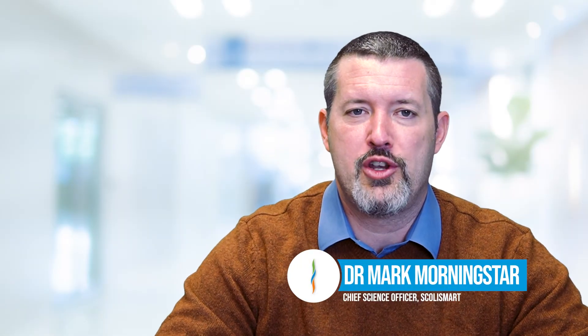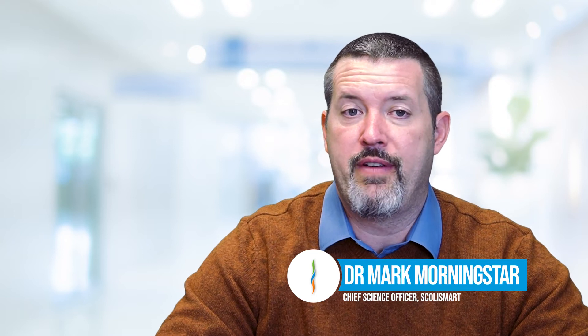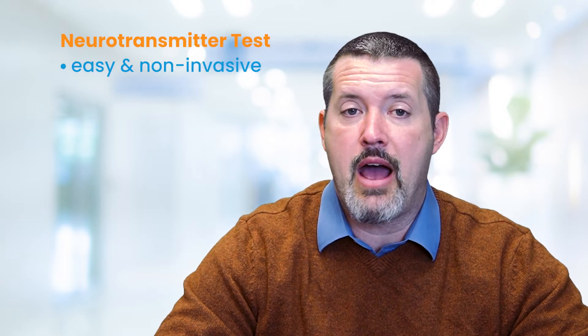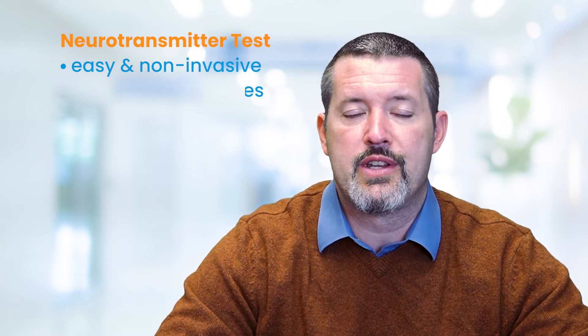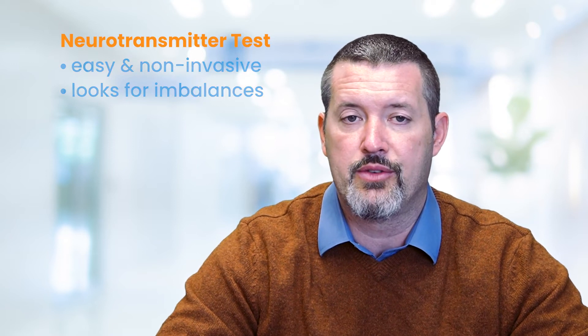Hi, I'm Dr. Mark Morningstar, Chief Science Officer for ScoliSmart. One of the main tests that we very often recommend for patients with scoliosis is called a neurotransmitter test. Neurotransmitter testing is an easy, non-invasive test that looks for different neurotransmitter imbalances that have been associated with idiopathic scoliosis.